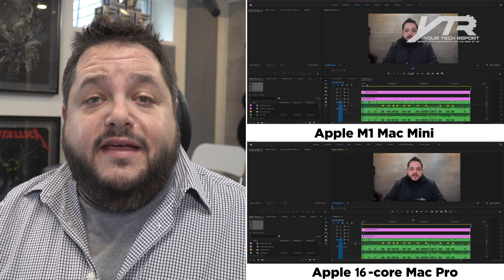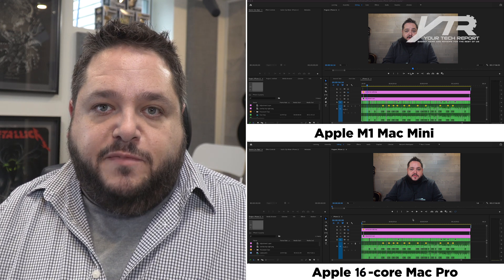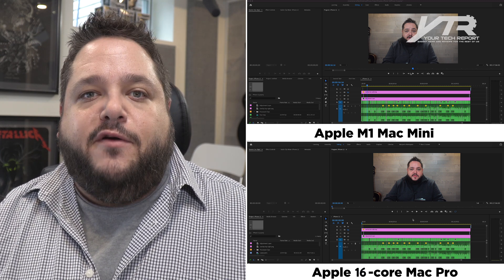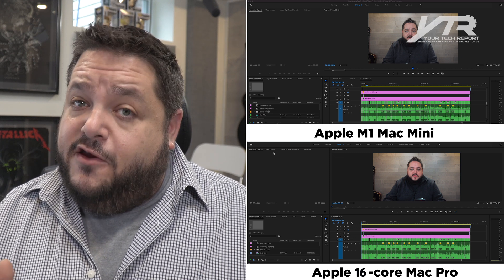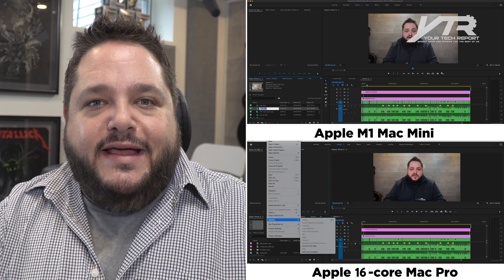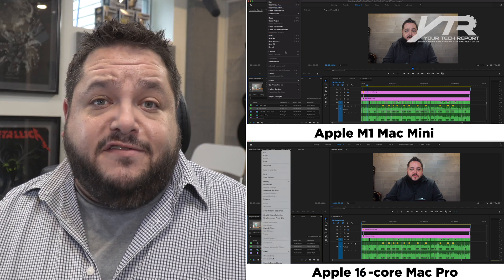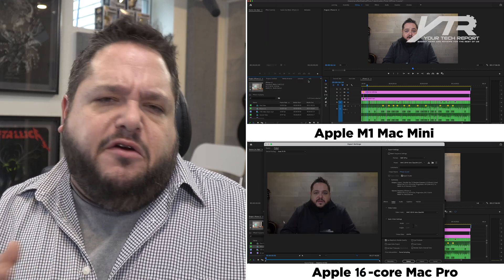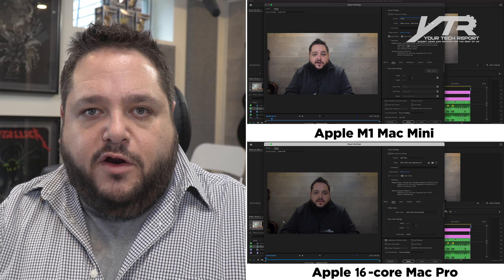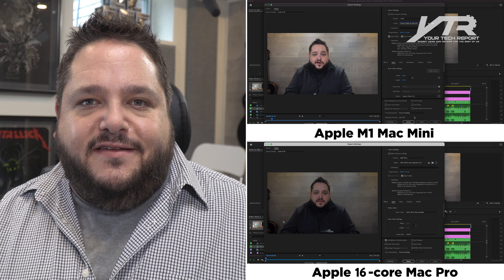What I'm going to do here is put up two screens, and on these screens I have two identical copies of Adobe Premiere Pro. The reason I'm using Premiere Pro is because it is not optimized for Apple Silicon, so it's going to run with Rosetta translation in the background. We've got a project that's absolutely identical — it's my review of the iPhone 12 Mini and the iPhone 12 Pro Max — with a bit of color grading and a couple of layers of content. We're going to export this to an H.264 video using the Vimeo 4K settings, rendering in full 4K at 24 frames per second.